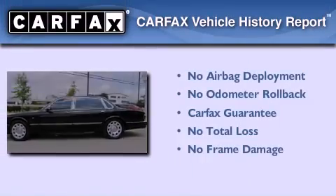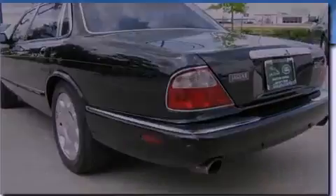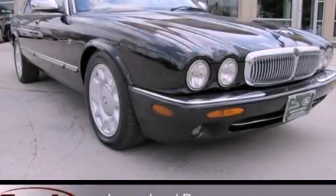Not to mention that this Jaguar qualifies for the Carfax buy-back guarantee. Contact us today to schedule your opportunity to see this automobile in person.